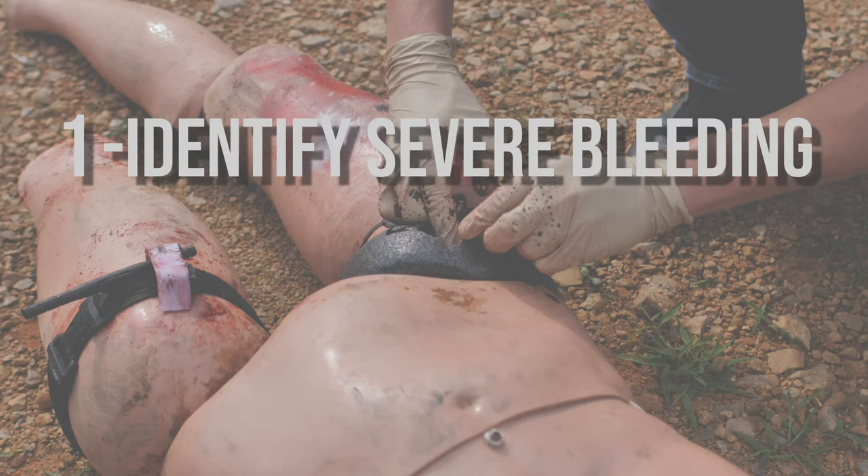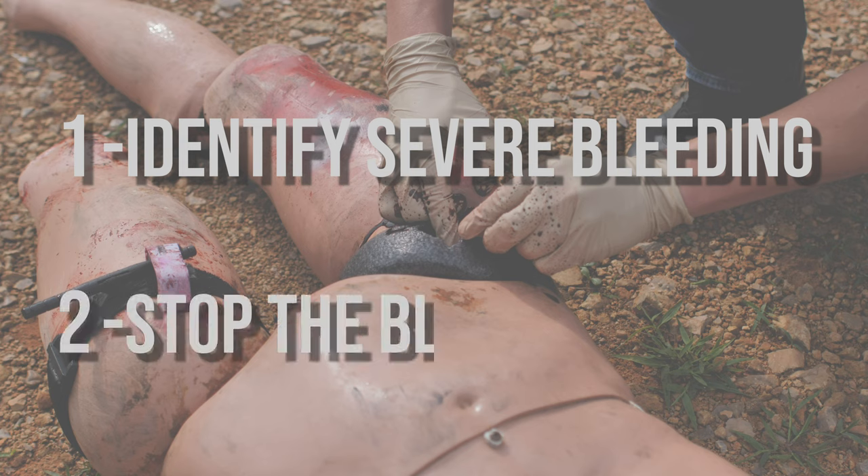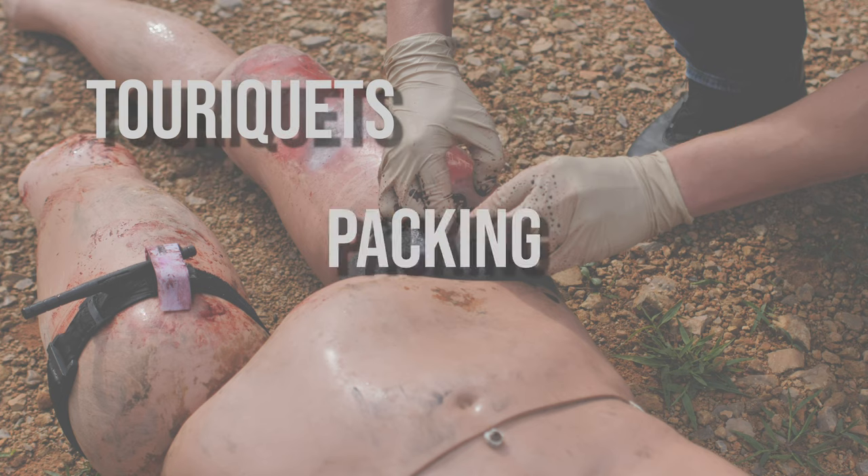Stop the Bleed is as easy as one, two. One — identify that it's severe bleeding. Two — stop the bleeding with either tourniquets, packing, or pressure.